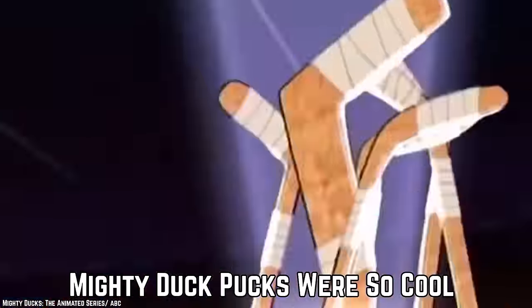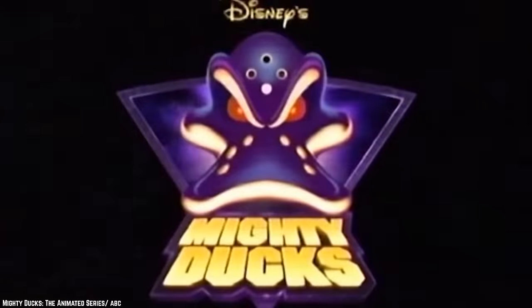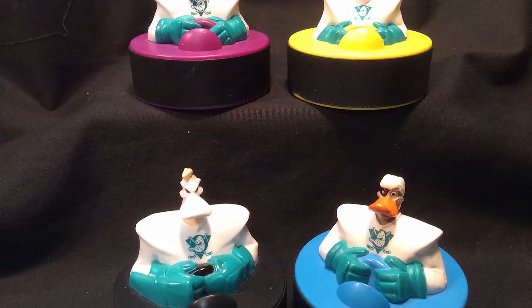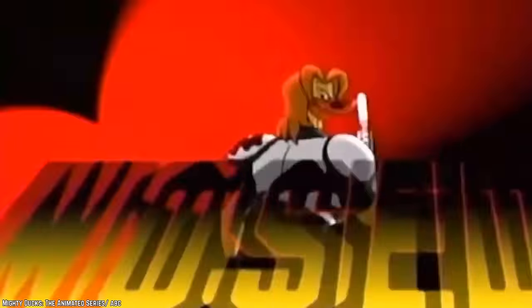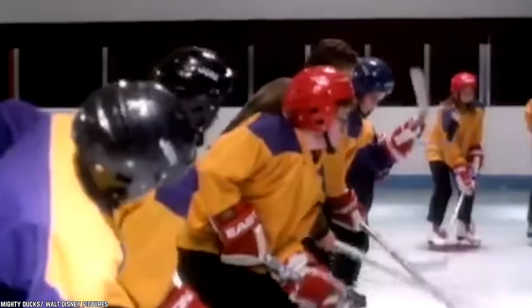Mighty Duck Pucks Were So Cool. A group of seven Mighty Ducks pucks surfaced in 1997, when Happy Meals were more popular than ever before. These cute pucks featured burly ducks wearing hockey helmets, hockey gloves, and Anaheim Mighty Ducks hockey jerseys. Kids entertained themselves by sliding the pucks around on floors in their homes. The ducks featured on the pucks were characters from Mighty Ducks the Animated Series, which first aired during autumn of 1996, inspired by the Mighty Ducks movies.